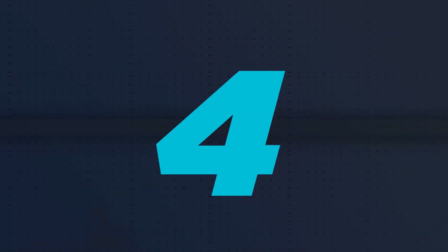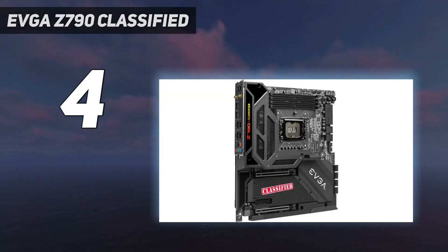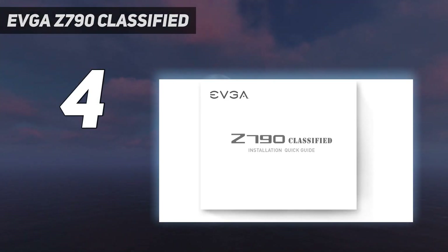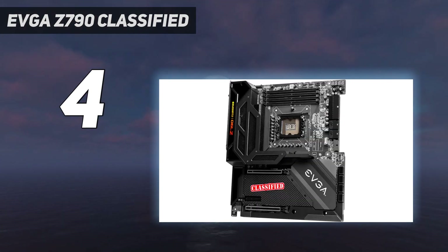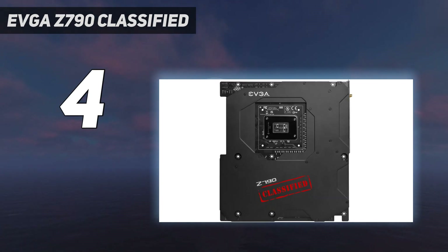Coming in at number 4: the EVGA Z790 Classified. This gaming motherboard is designed for gamers who want to eke out as much extra performance as possible from their existing processors and memory. This board has all the tools needed to do so, making it the best motherboard for gaming among the most demanding users.